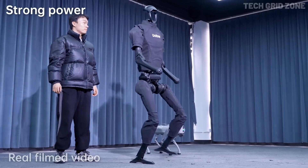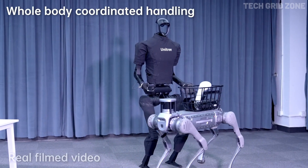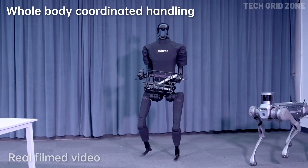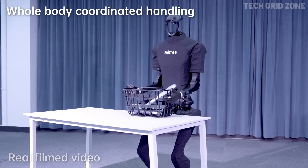Its modular lightweight design ensures durability, and with a 15 Ah battery system, the H1 is built for sustained performance from research labs to future real-world applications. The Unitree H1 represents a bold step toward the future of humanoid robotics.